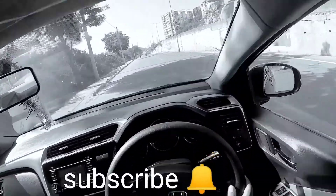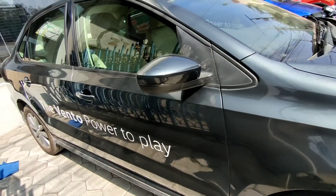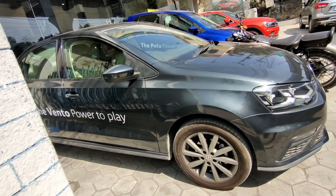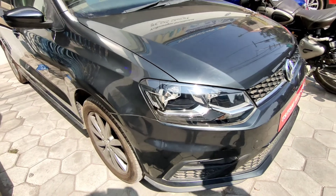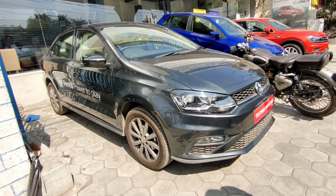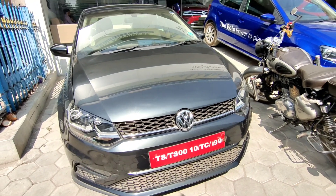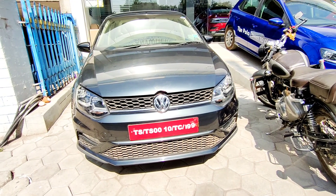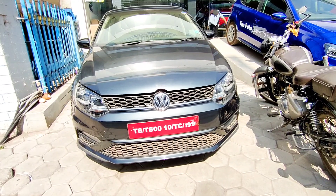Hello friends, welcome back to my channel Motorbiz. Please subscribe to my channel and follow me on Instagram, link in the description. Welcome to another vlog — this is going to be a walkthrough of the Volkswagen Vento, the all-new 2021 BS6 vehicle.